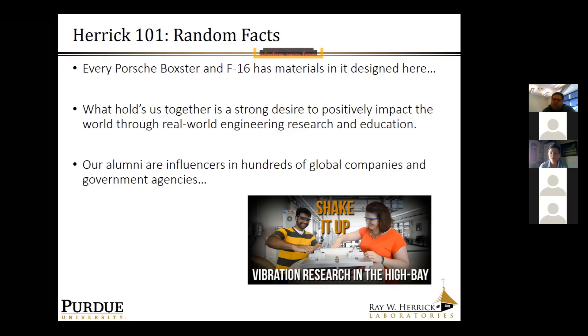This tie to the real world is also what makes our alumni influencers in literally hundreds of global companies and government agencies. It's a rare place in academia — it's not unusual to have the CEO or CTO of a Fortune 500 company walking through the halls, and then a day later a four-star general or a politician. That seems to be the norm at Herrick, and it comes from the fact that we tend to focus on real-world relevant problems, tackling both basic and applied research challenges.